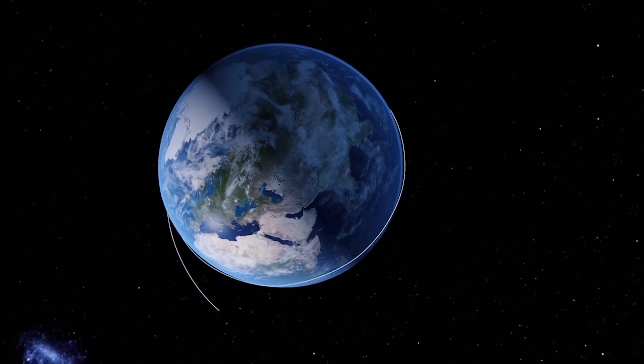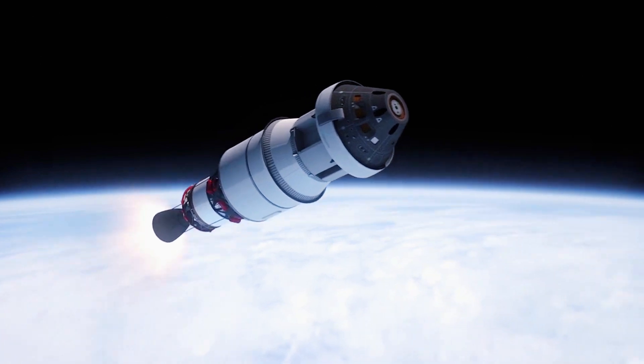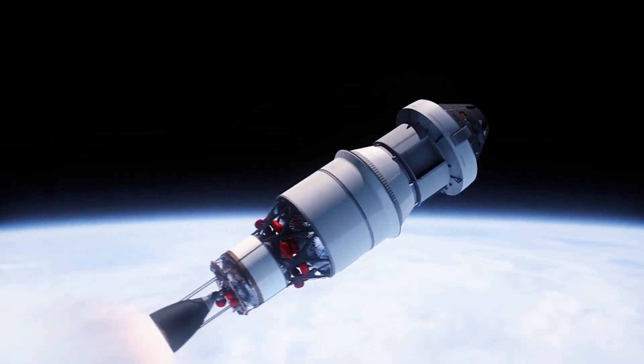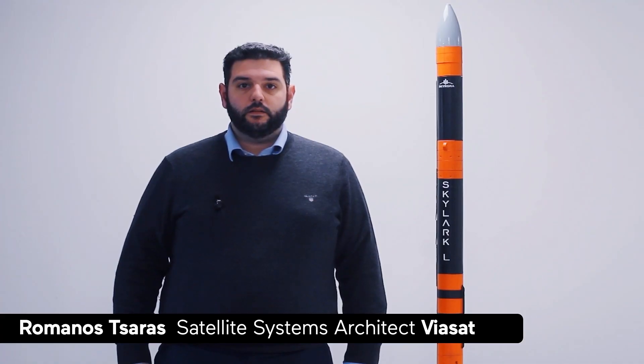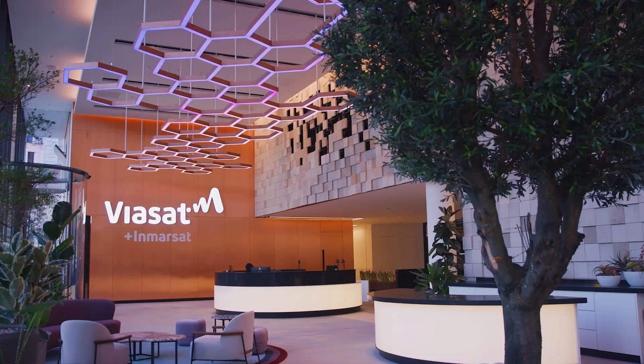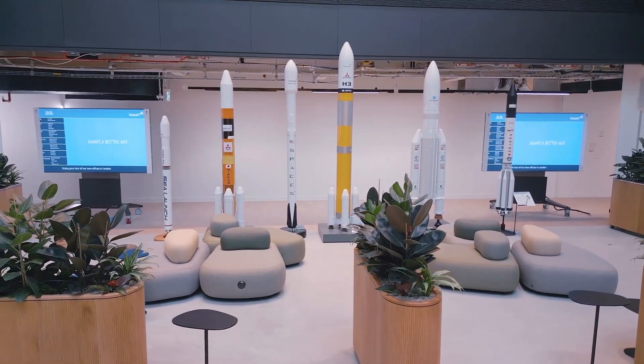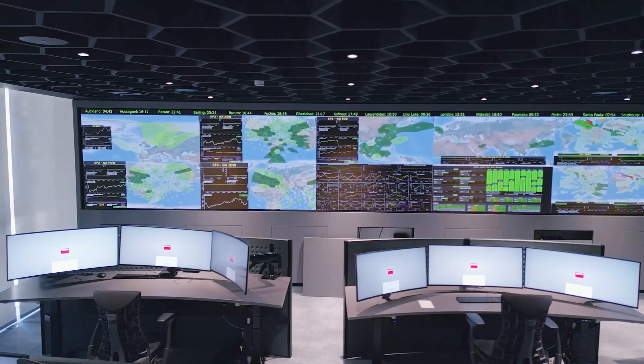The data reception will be visible at Viasat's site access station and will be processed locally via the Safran Cortex modem. Processed data will then be sent to Viasat's MeetMePoint via the Viasat backbone infrastructure and, utilizing the Viasat VPN solution, will reach Skyrora's HQ.